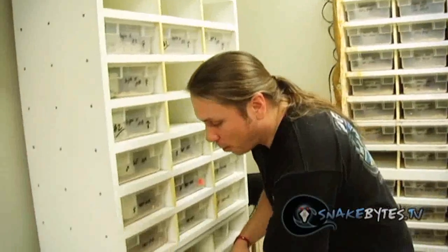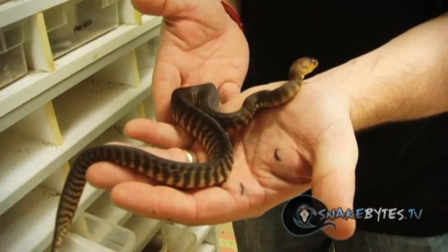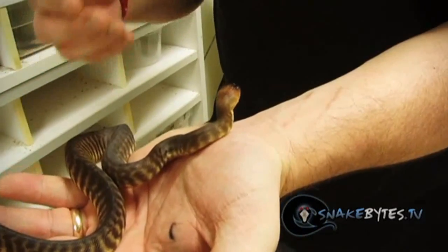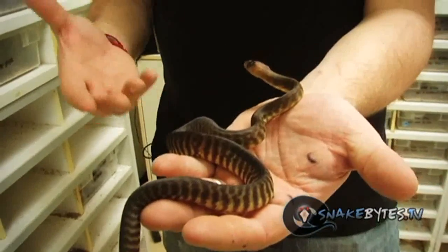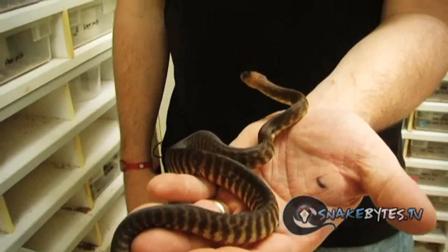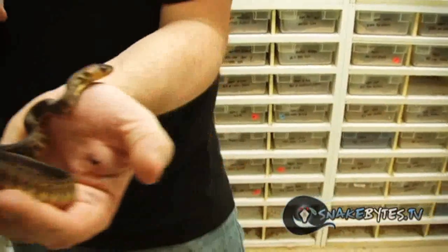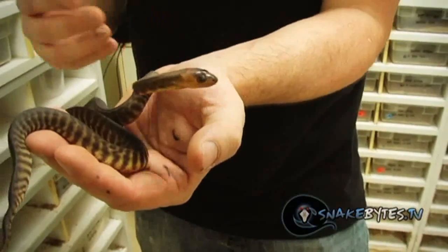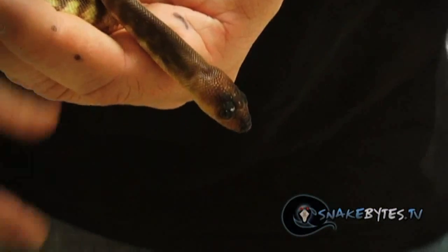We've shown these snakes before but I was walking by this rack and I love these animals so much I have to show them to you anyway. This is a little baby woma python and these guys are just so incredible. I talk about how cool woma pythons are and how they're just incredible pets — they do really well. This is what they're like as babies and they're just such cool animals. I love the little eyebrows on them. Anything Australian in python is super cool and womas are definitely top on my list.